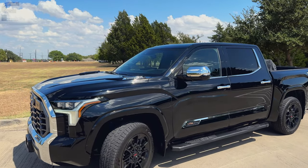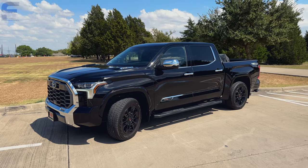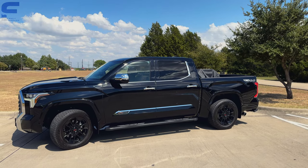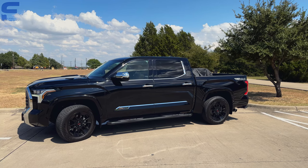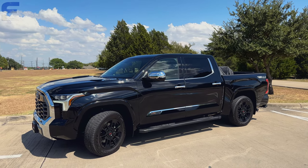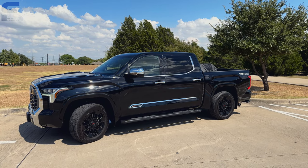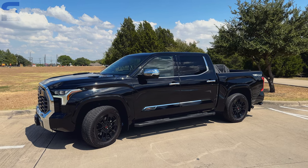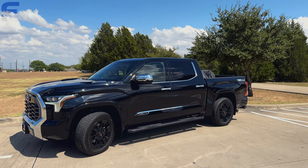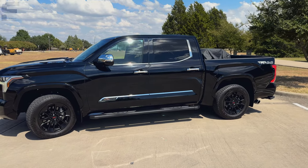The powertrain has been great — this has the i-Force Max. It is most fun to drive in sport mode. You have eco, normal, and sport mode. However, Toyota does something really strange: if you're driving in sport mode and turn the truck off, when you turn it back on it will no longer be in sport mode — it reverts to normal. So you have to change it back every time. It's a little less fuel efficient in sport mode, but not enough that I wouldn't prefer to just drive it that way most of the time.